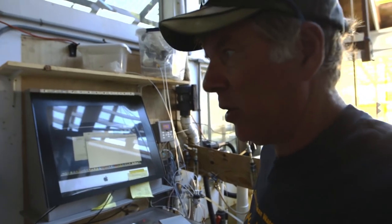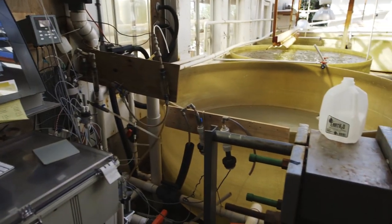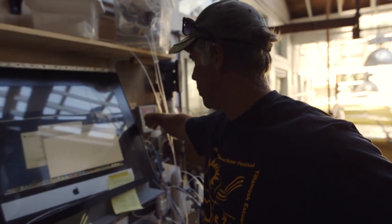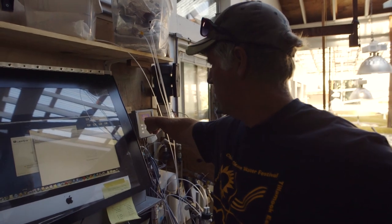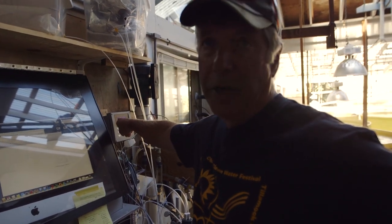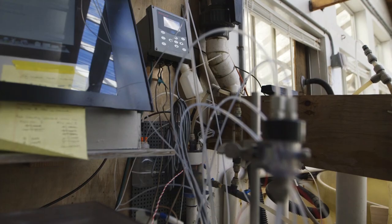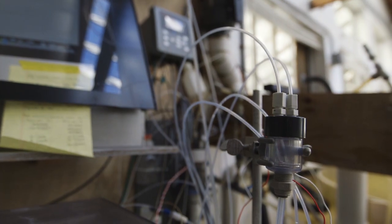This is what we affectionately call the Berkelator. Berkels is the one that developed this monitoring equipment. One of the things we particularly look at is the pH over here. This is the incoming pH right now — it says 7.93, 7.94. In our world, if the pH gets much below 8, the larvae kind of start stalling out.